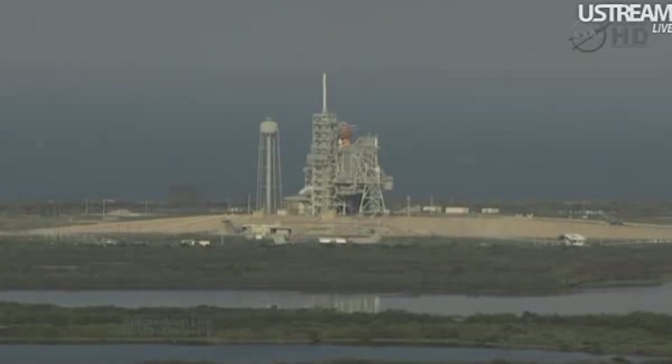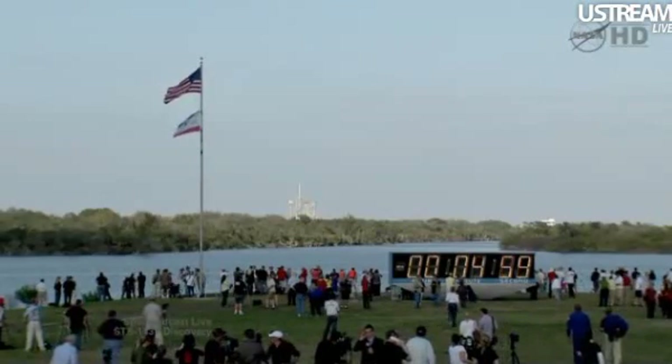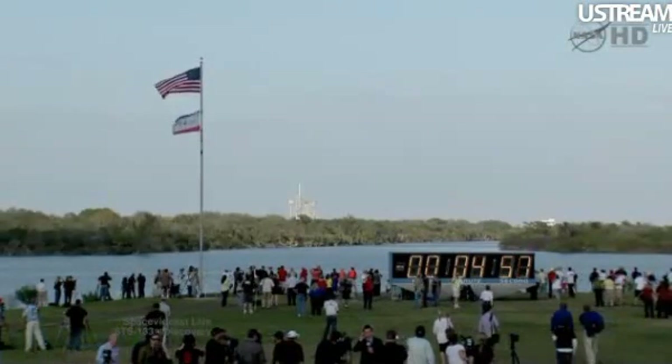15 seconds remaining in our hold. Copy, that will pick up momentarily. CGLS, pick up the clock on your mark. DLS, copy. 3, 2, 1, mark. T-minus 5 minutes and counting.